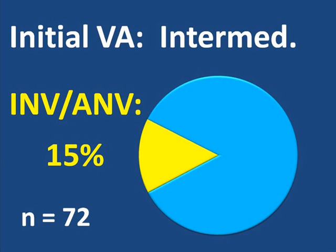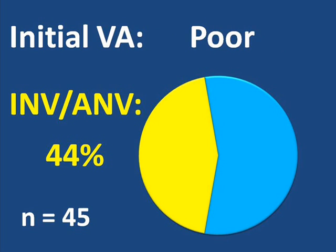Of all the eyes that had intermediate visual acuity at the beginning of the study — that is 20/50 to 20/200 — about 15% developed neovascularization at the front of the eye during the study. So of the group of 72 eyes that started off the study with intermediate visual acuity, including all types of Central Retinal Vein Occlusion, a portion had problems with neovascularization at the front of the eye, while a large majority remained free of these problems. Of all the eyes that had poor visual acuity — worse than 20/200 at the beginning of the study — about 44% developed neovascularization of the iris, the angle, or both during the study. So a substantial portion of the 45 eyes that started with poor visual acuity developed these types of neovascular vessels, while the majority did not.